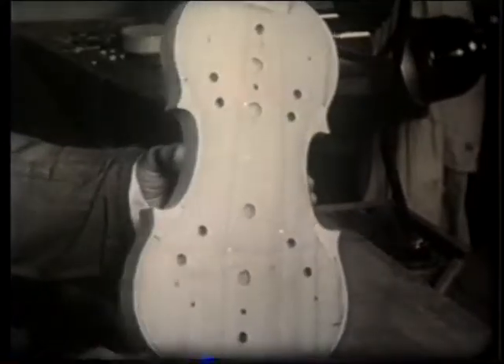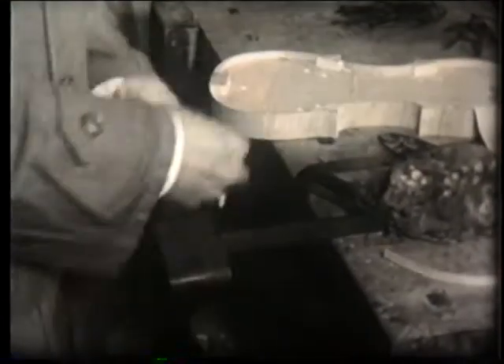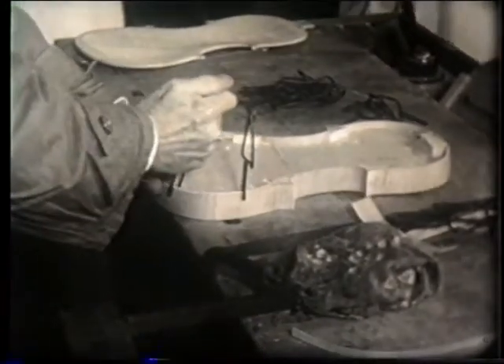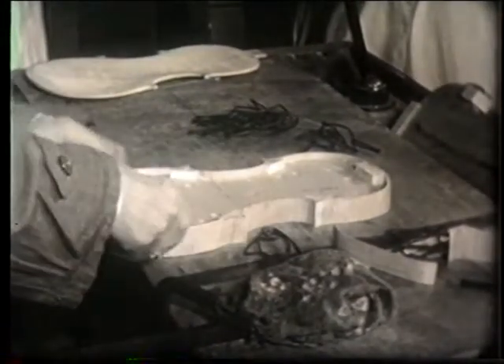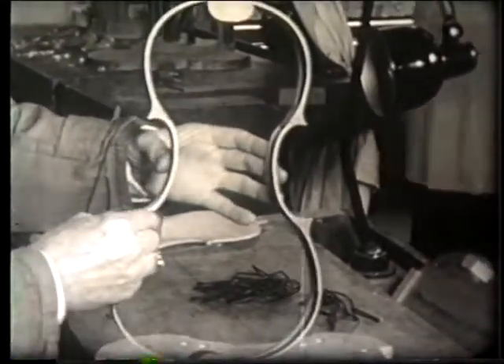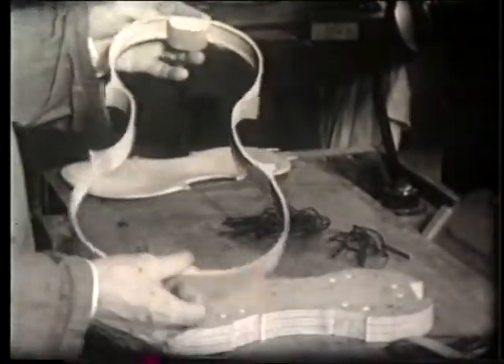The luthier prepares the maple ribs. He rests the moistened strips on a heated form and, working with a flexible steel plate, shapes the two C-bouts of the violin and glues them to the strips. The same work is repeated for the entire outline. The mold is now entirely covered by the ribs, and the tips of the C-bouts are clearly visible. Using the same technique, counter-ribs in flexible and resistant willow are glued to the ribs on one side of the mold. After removing the mold, the work is completed on the opposite side.